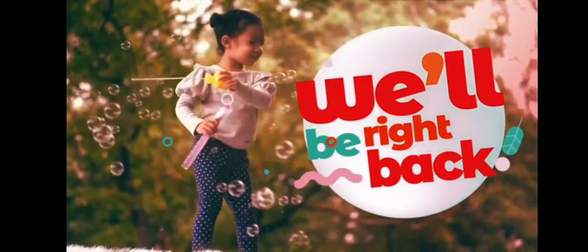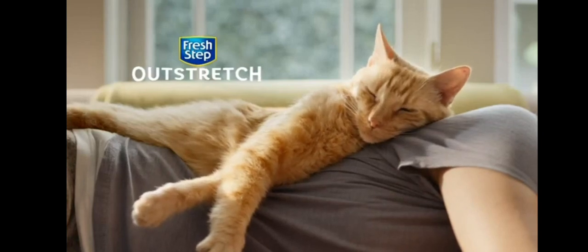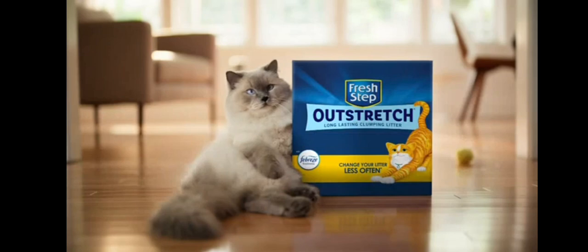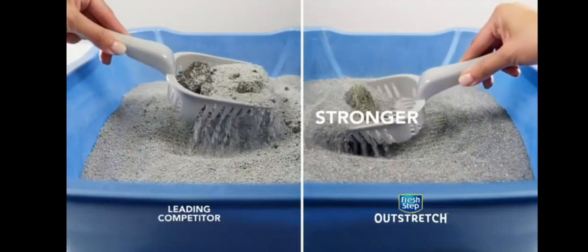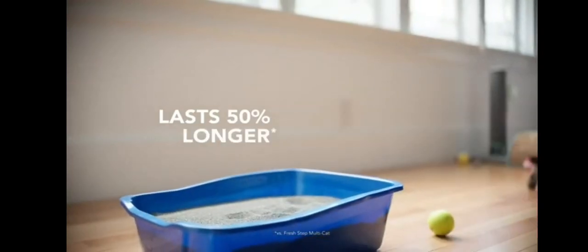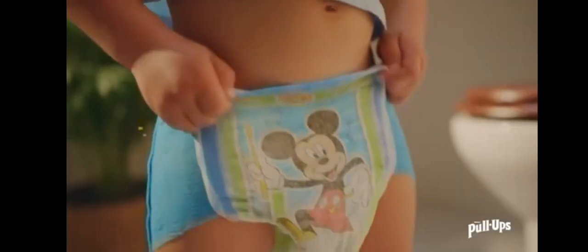We'll be right back with Discovery Family. Cats really know how to do less — be more like your cat. Try Outstretch by Fresh Step with stronger clumps that crumble less. It lasts 50 percent longer so you can change it less often. Outstretch — we know that potty training can move to its own rhythm.